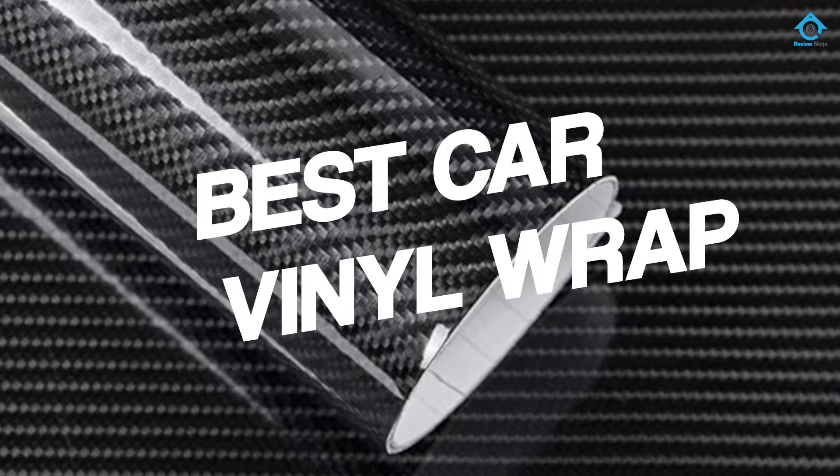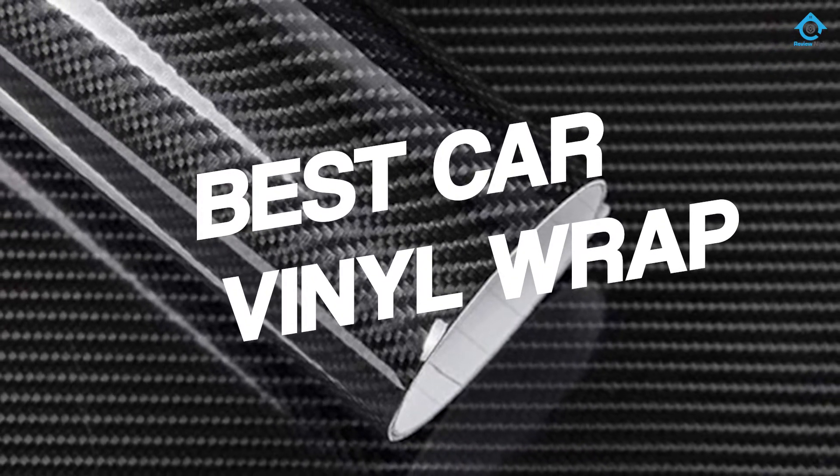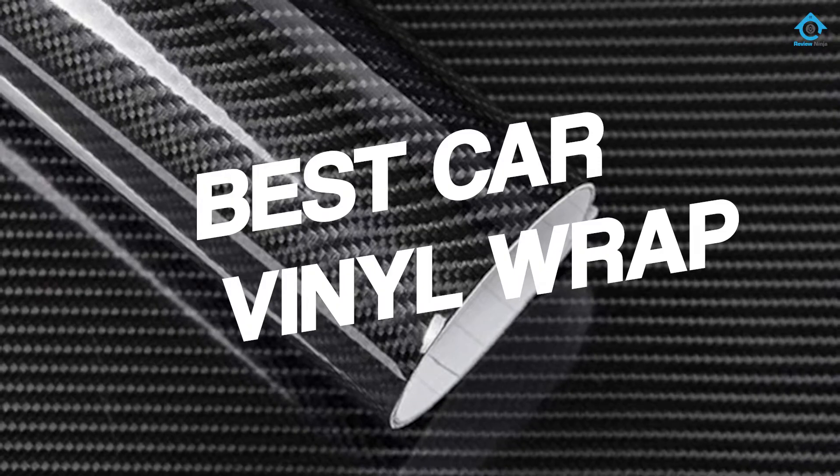If you are looking for the best car vinyl wrap, here is a collection you have got to see. Let's get started.